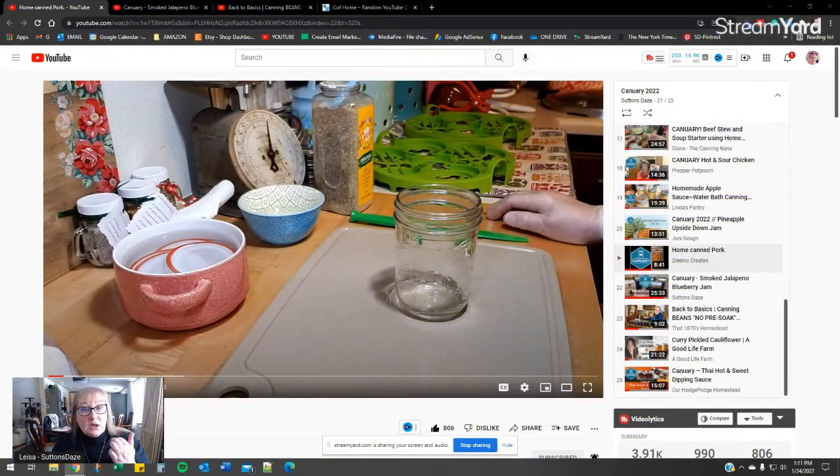Hello everyone, and welcome to Sutton's Days and to the giveaway for the 20th, 21st, and 22nd of Canuary for $50 in Four Jars Canning Lids gift certificate.